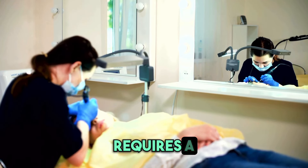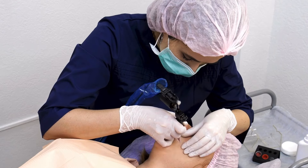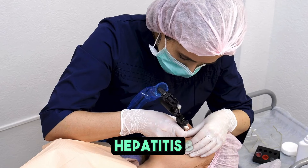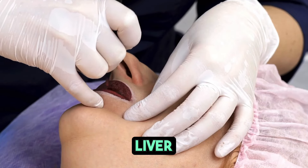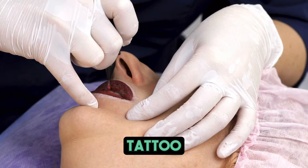Hepatitis B requires a medical diagnosis, but the symptoms include yellowing of the sclera of the eyes, abdominal pain, and dark urine. Hepatitis B becomes a chronic condition that can develop into a serious disease including liver damage, liver failure, liver cancer, and even death.